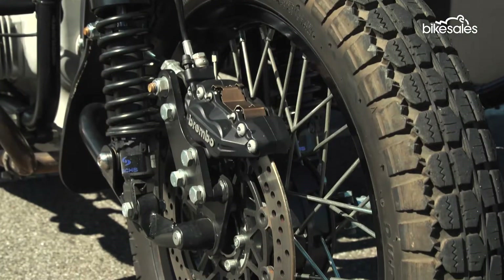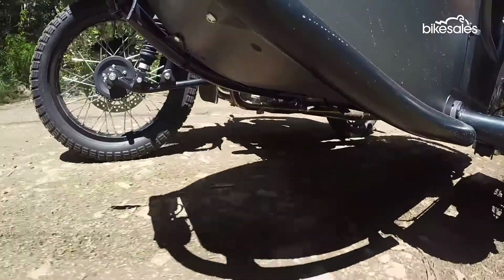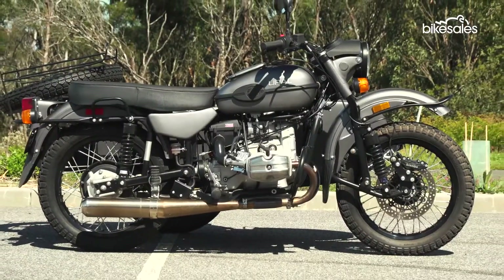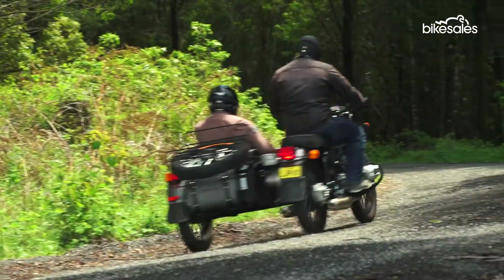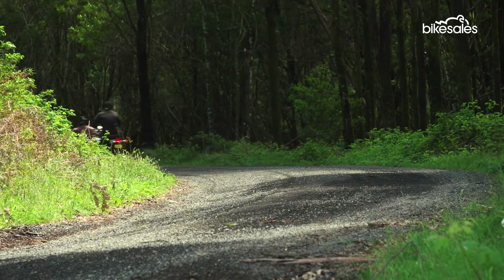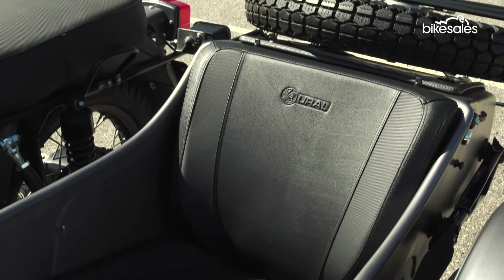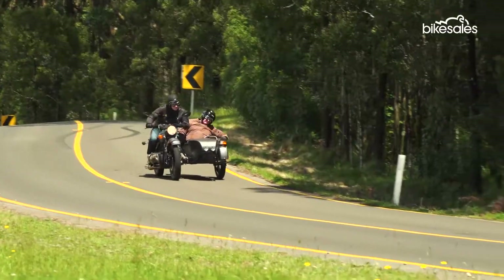There are disc brakes on all three wheels, but slowing the show does require a little forethought, and there's no ABS. The flat saddle offers reasonable comfort, but legroom for the rider isn't excessive. On longer rides, it's the passenger in the chair that gets the far better deal. The Ranger's lengthy chair gives even lanky adventurers room to stretch out, while the quality canvas cover serves as something of a protective blanket in bad weather.